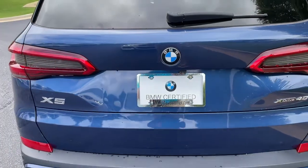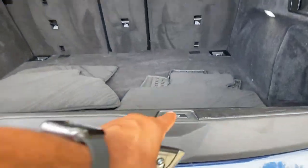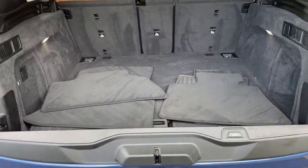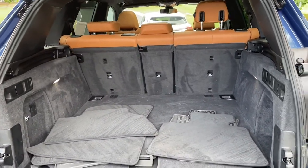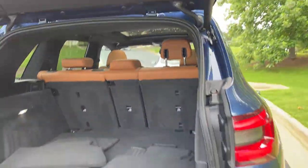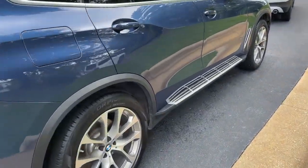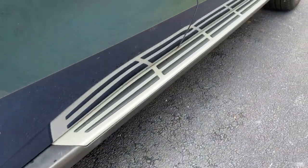We'll pop open the trunk. Power upper and lower tailgate as we hit this button here. Checking out that cargo area — your second row of seats do fold down if you need more space. We'll hit the button to close it back up. You do have running boards on this vehicle as well.